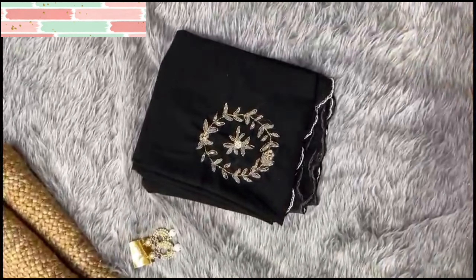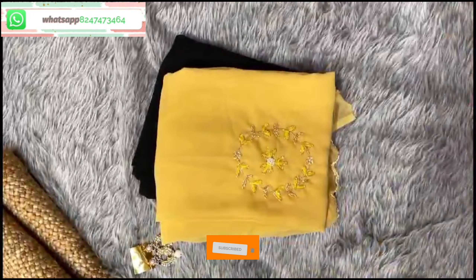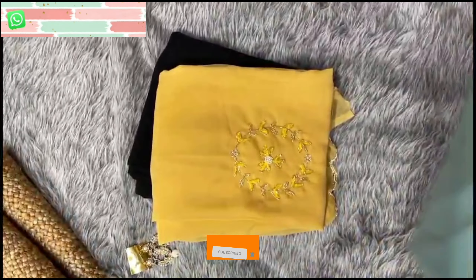Hi friends, welcome back to the channel, Lakshmi Logs. Here is my latest collection of sarees. I will show 5 different collections of sarees.